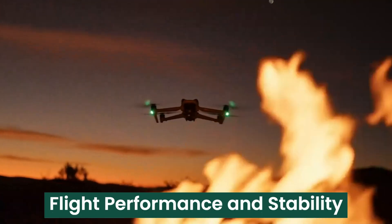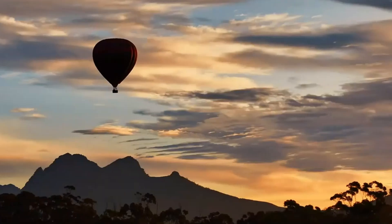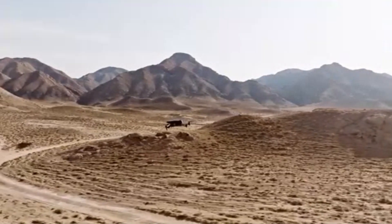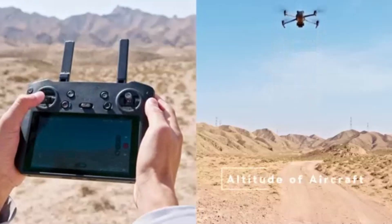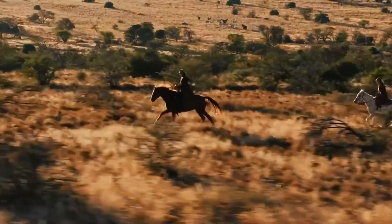Flight Performance and Stability. Equipped with advanced propulsion technology, the Mavic 4 Pro boasts a flight time of up to 45 minutes, surpassing its predecessors. The upgraded motors and propellers ensure quieter operation, making it ideal for professional use in noise-sensitive environments. The enhanced transmission system provides a reliable connection with a range of up to 15 km, ensuring uninterrupted real-time video feed.